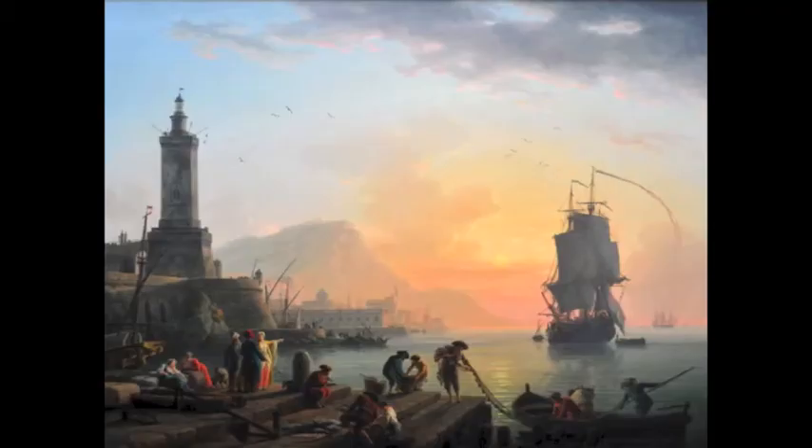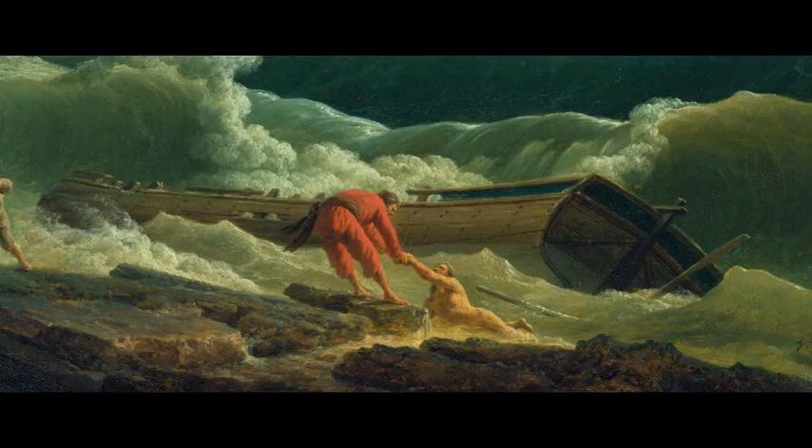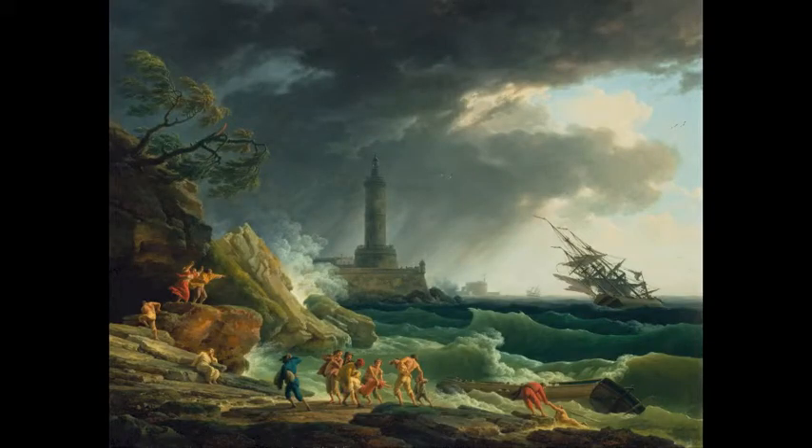There is a companion piece called 'A Calm at a Mediterranean Port.' The port shown in the companion painting can also be seen in the background of this painting, which shows the calmness of nature. In that painting, the people seem to be loading onto a raft, which makes a reappearance in this painting.